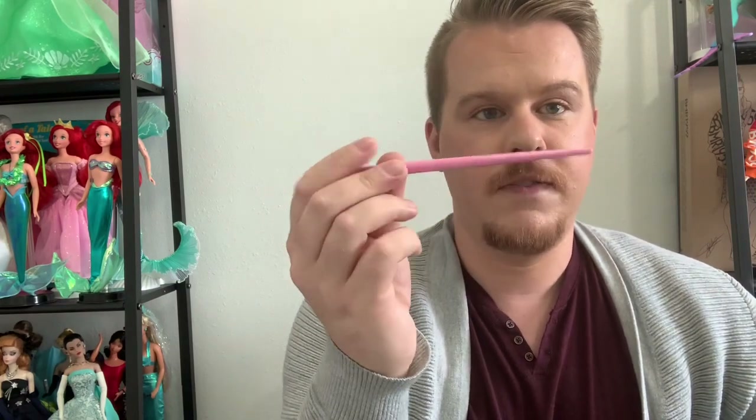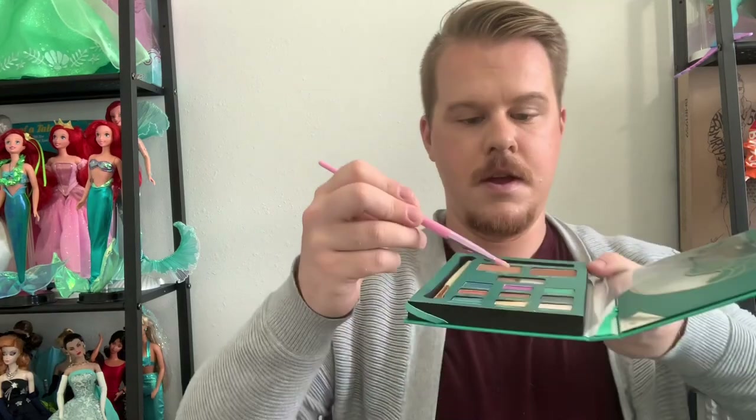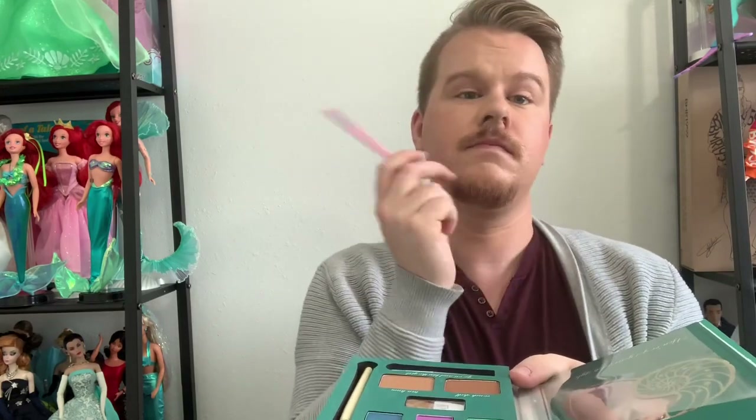I'm going to use this Morphe by Jeffree Star JS11 brush — it's a flatter brush — to put down that Coral Reef shade. Dip into the pan, tap off the excess. Okay, there's definitely some pigment there, it's laying down. Not a ton, but I mean it's elf.